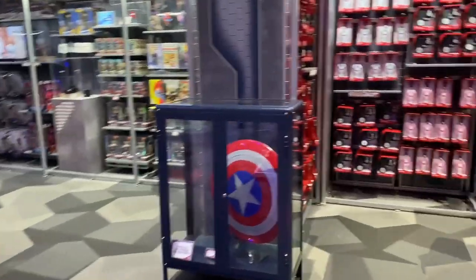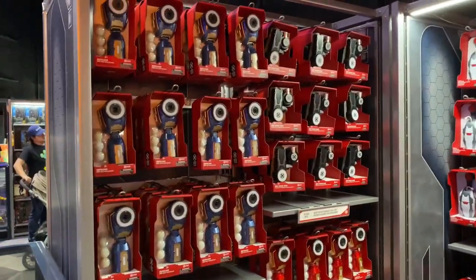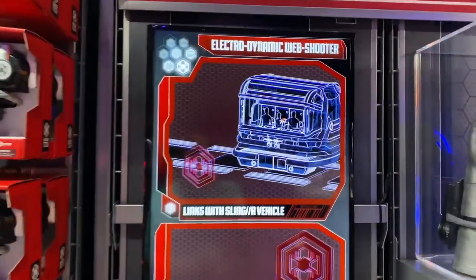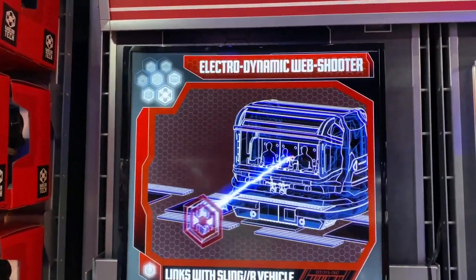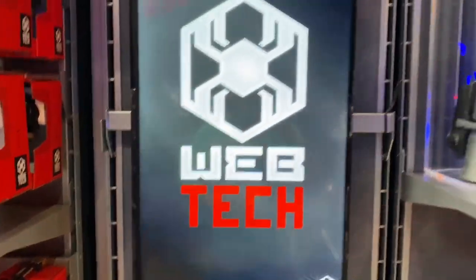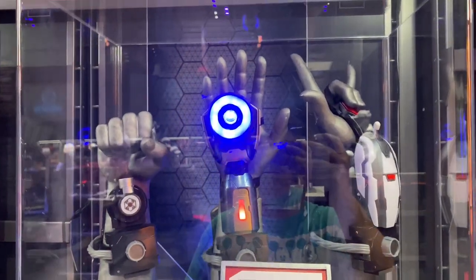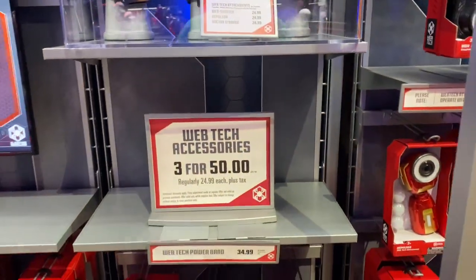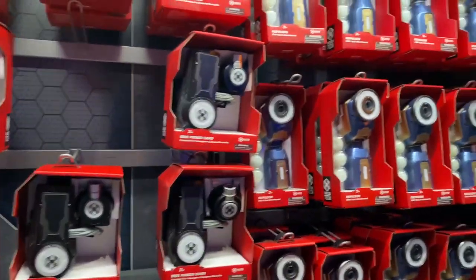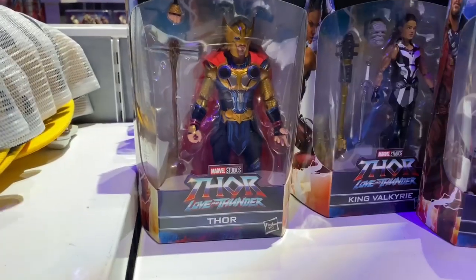So there's a Spider-Man ride right here at California Adventure with web shooters. You get on, make your Spider-Man hand, flick your wrist, and shoot bad guys on the screen - it's kind of like a video game. You can buy these web shooters and it makes it a little more fun and interactive for kids rather than just using your hands. This is definitely something designed for use on the ride.